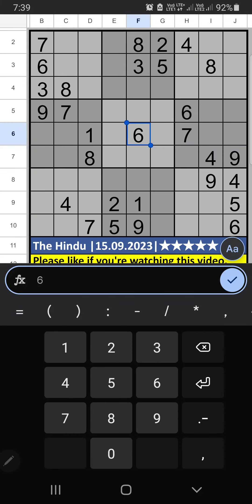Welcome to Sudoku SKVM. I am going to solve the Hindu newspaper Sudoku, dated September 15, 2023 — Pfizer Sudoku.